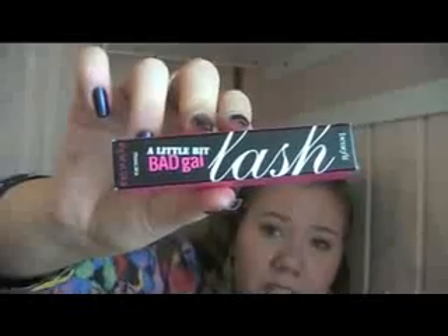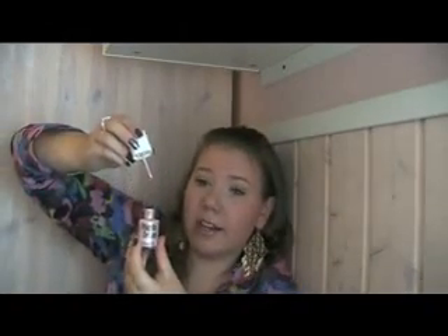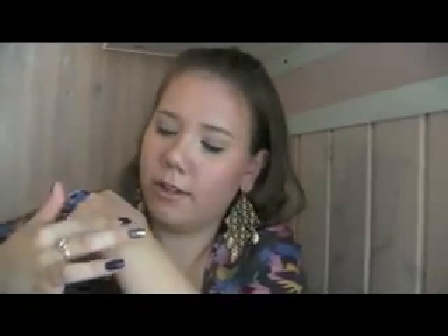I have the deluxe sample of the Bad Gal Lash mascara, but I still haven't tried it out — I haven't opened it yet. The next thing I have is High Beam, probably one of the most famous Benefit products, and I adore it. I have it on my cheekbones and brow bone right now. It works like a nail polish applicator — you dot a little on and blend it away. It gives the most beautiful sheen. Don't put it on your nose though, because in sunlight it can look greasy. Otherwise, I love this — it's perfect for anyone with dry skin.